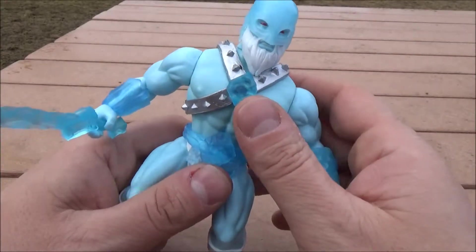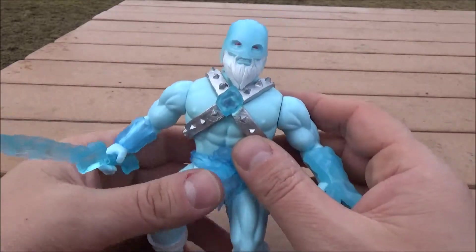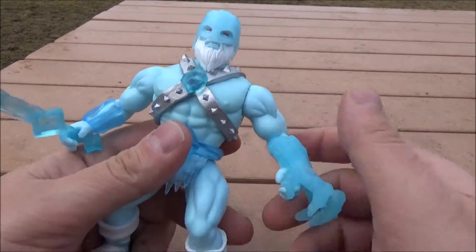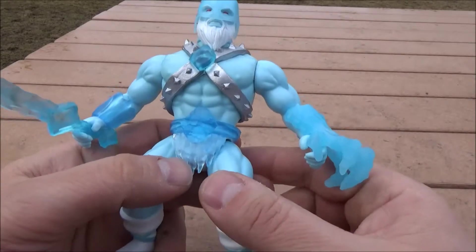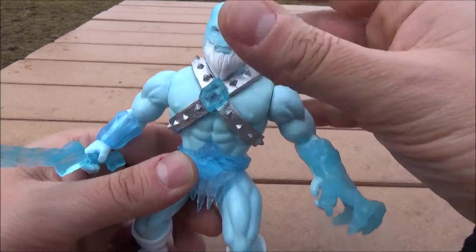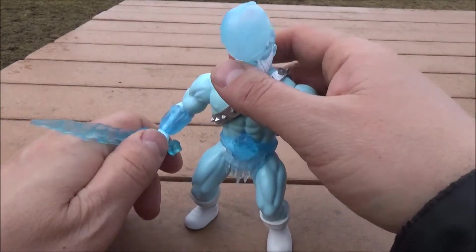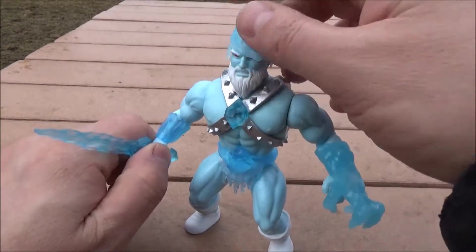This is not the Mr. Freeze you know, but it's the one you're going to want. Granted, this doesn't do anything new as far as figures go. If you're seeing this and liking what you see, or if you might find another character in the line, I'd say go ahead and pick it up. Otherwise...